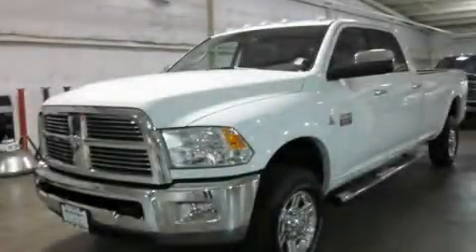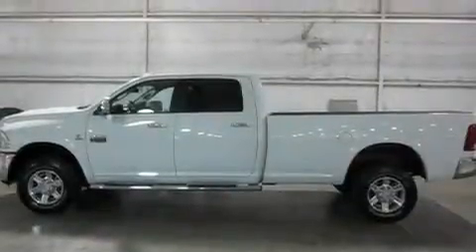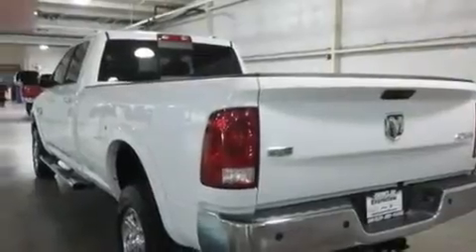This is a brand new 2011 Dodge Ram 3500. Strong, durable, and dependable. It has a six-cylinder engine, an automatic transmission, and four-wheel drive.